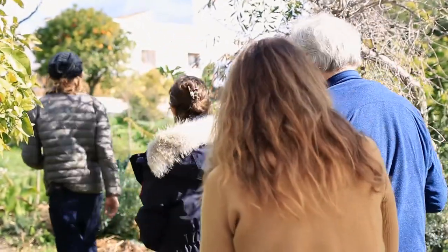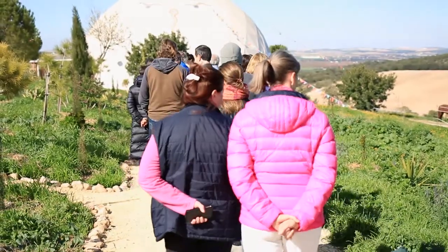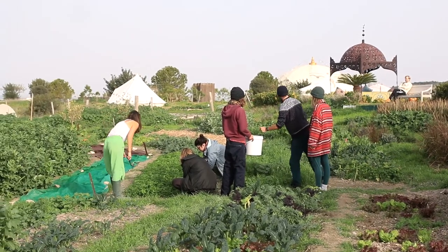So often we feel like separate individuals, and really we're one. The earth's intelligence is one. Nature and man, for me, are not separate. Remember: you reap what you sow.